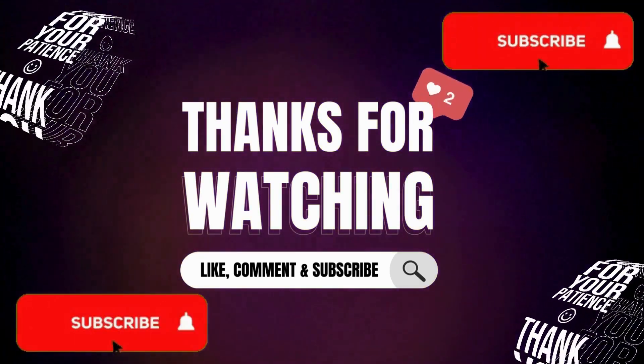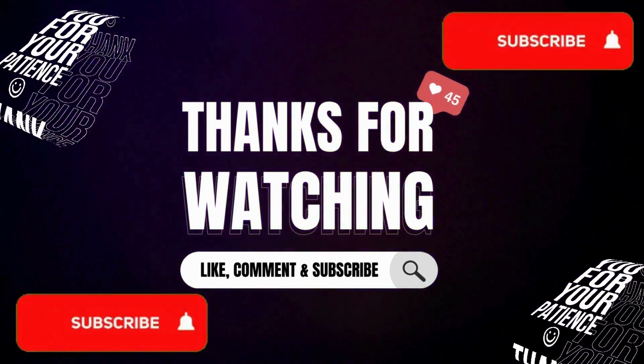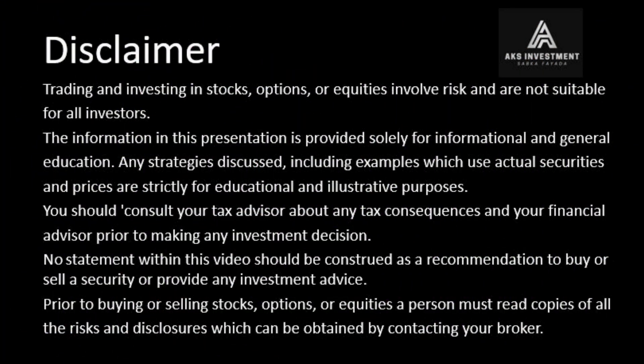If you like this video, click the like button, and if you have any comments, provide them in the comments box. If you have not yet subscribed to the channel, please subscribe. Also click the bell icon so that you will receive video notifications immediately.